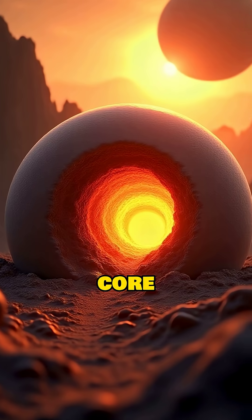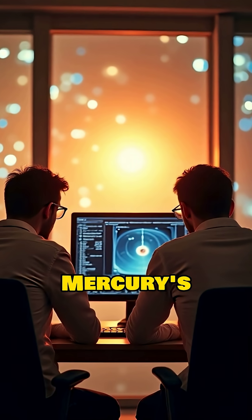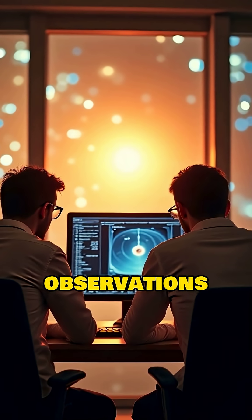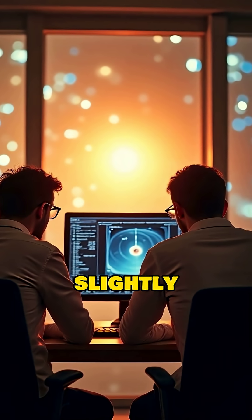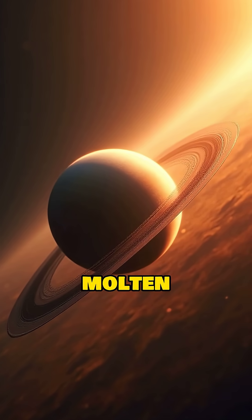Also, part of its core is molten. In 2007, scientists discovered that Mercury's massive core is not solid. Radar observations showed that the planet wobbles slightly as it rotates, which is only possible if at least the outer part of the core is molten liquid.